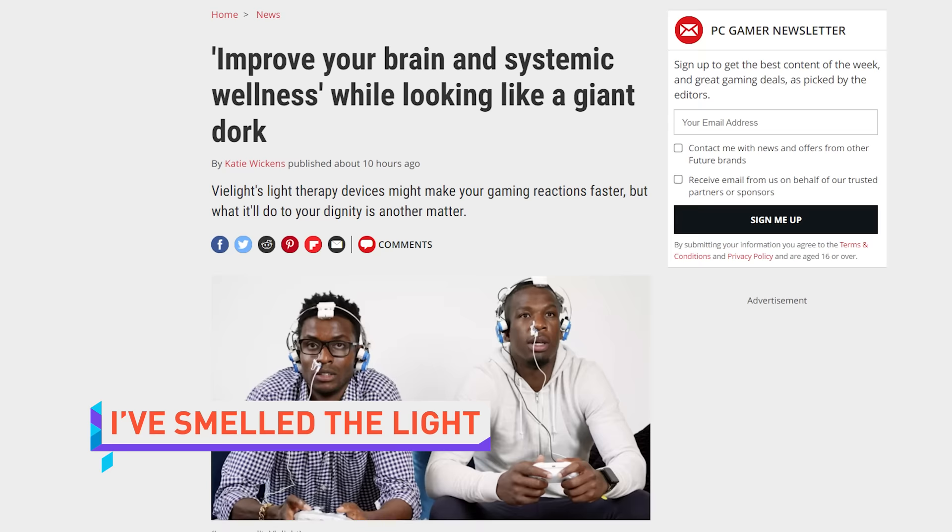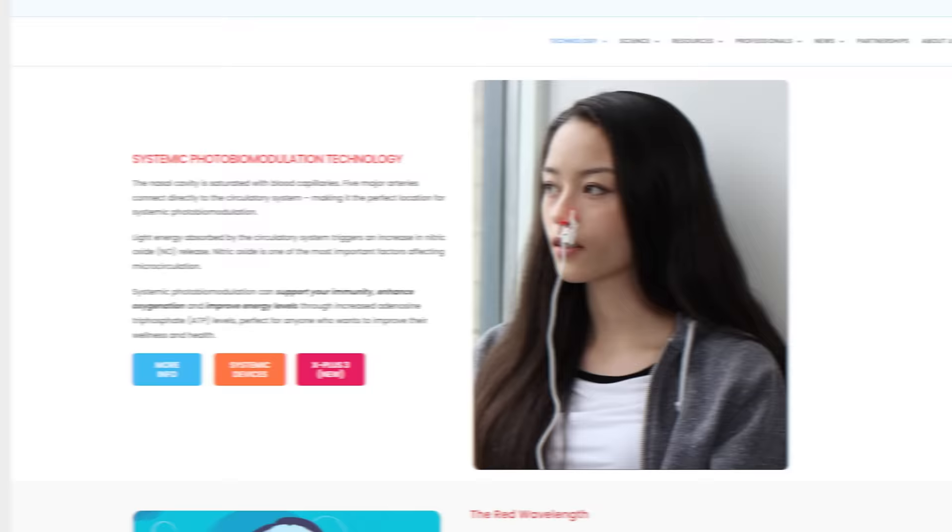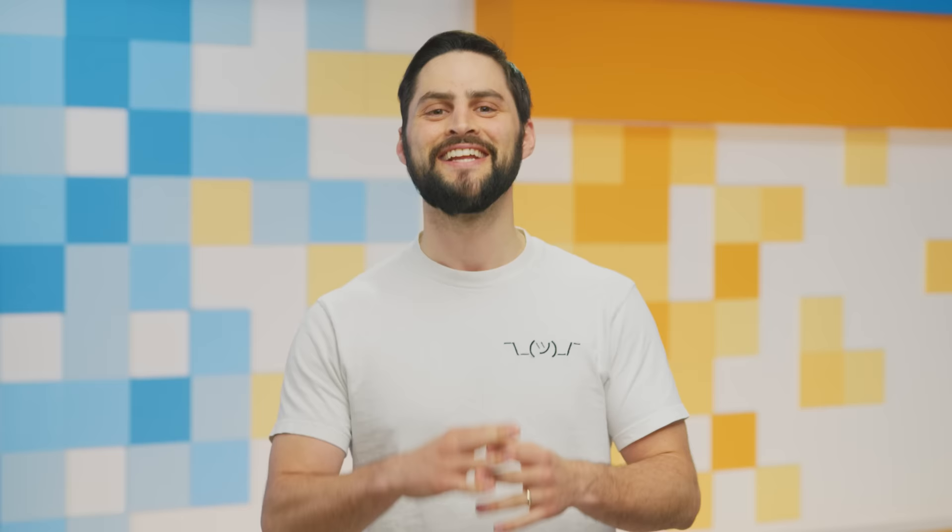A company called ViLight thinks it's found a way to make you a better gamer by blasting light up your nose. ViLight's transcranial intranasal photobiomodulation device applies light therapy directly to the blood vessels in your nostrils, which can increase nitric oxide, improving oxygenation and thus energy levels. Energy levels win games — as long as you don't turn your camera on in the Discord chat, you'll be fine. We have now expended both our energy and tech news for today, so come back Monday. I'm going to shave my nostril hair this week just to open the channels — you're going to be so much faster.